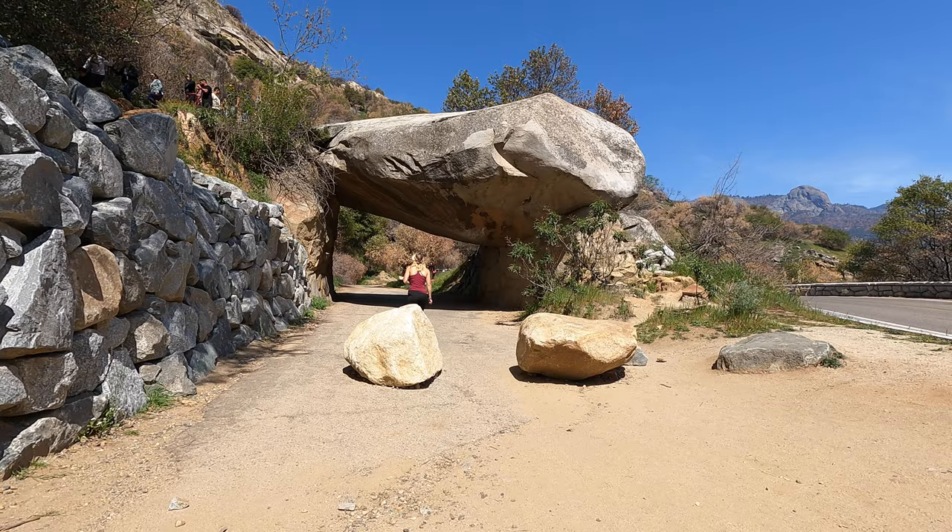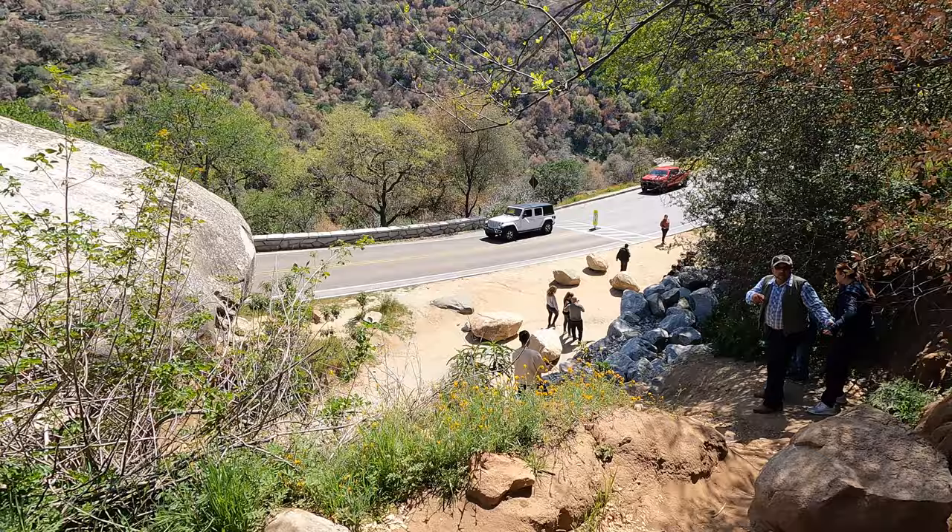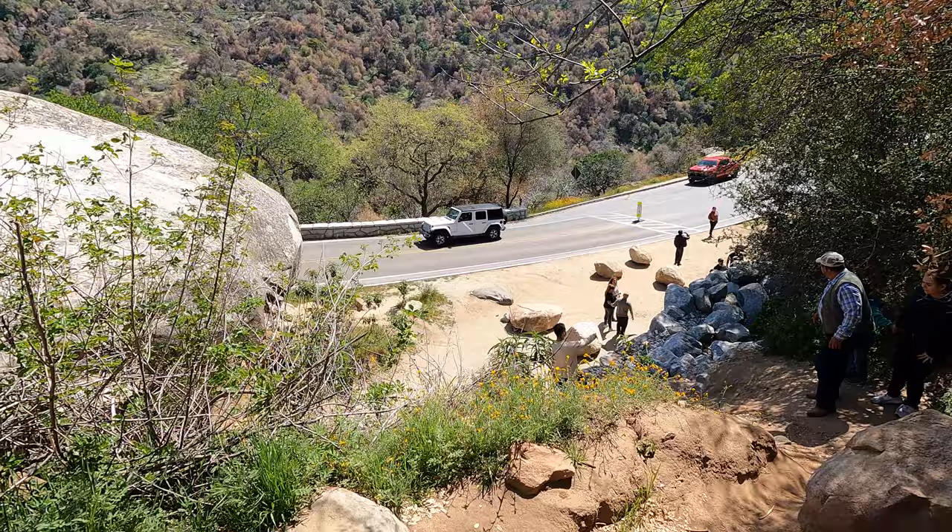One of your first stops as you enter Sequoia is Tunnel Rock. This is a really popular point of interest. A lot of people come here to take pictures on top of the rock, but back in the day you used to actually be able to drive through this rock. Now the road actually goes around.